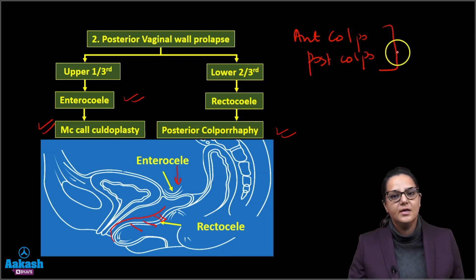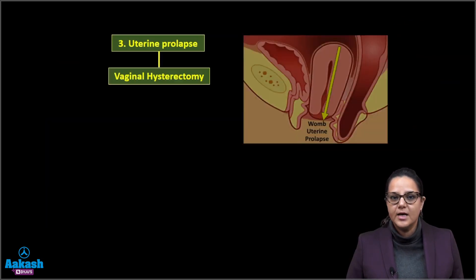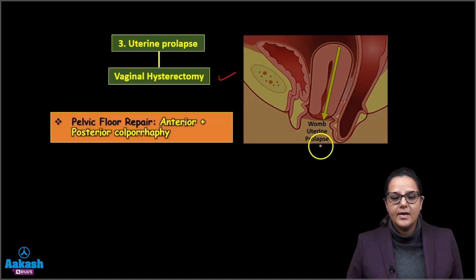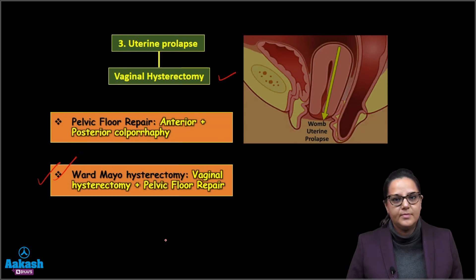If both the anterior and posterior vaginal walls are prolapsing, it is known as a pelvic floor repair operation. For uterine prolapse, we do a vaginal hysterectomy — we remove the prolapsed uterus. Anterior and posterior colporrhaphy together are the pelvic floor repair operation, and if done along with vaginal hysterectomy, this is known as a Ward Mayo operation.